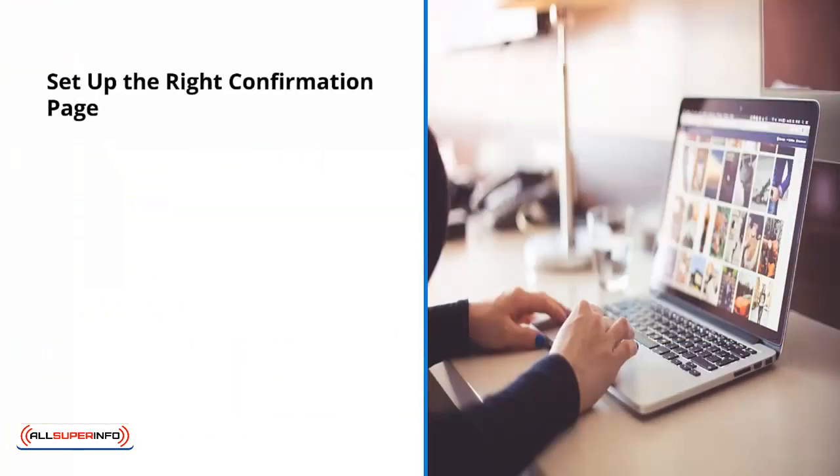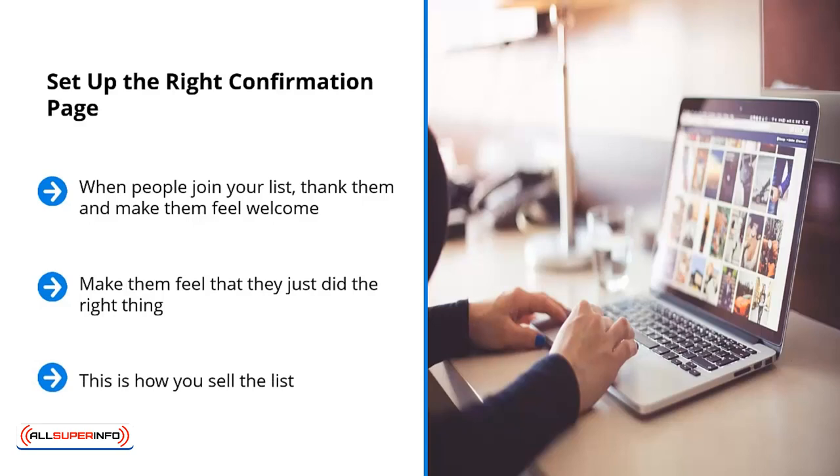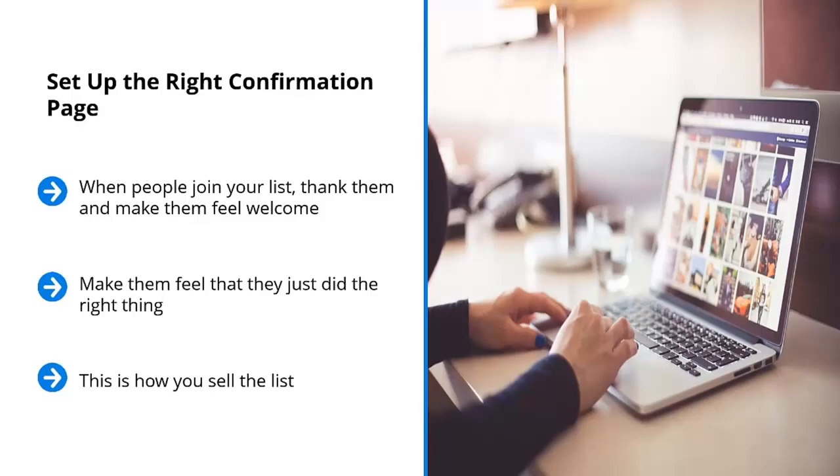Set up the right confirmation page. When people join your list, thank them and make them feel welcome. Clue them in regarding the content they should expect to receive — make them feel that they just did the right thing and solved a major problem. Not only do they get access to the digital freebie you're giving away, but they're also going to be receiving valuable information regarding a particular topic they have problems with. This is how you sell the list. Simply hyping up and over-promoting the premium is not going to help you convert social media traffic into cash. You have to sell the list and build trust in the list.